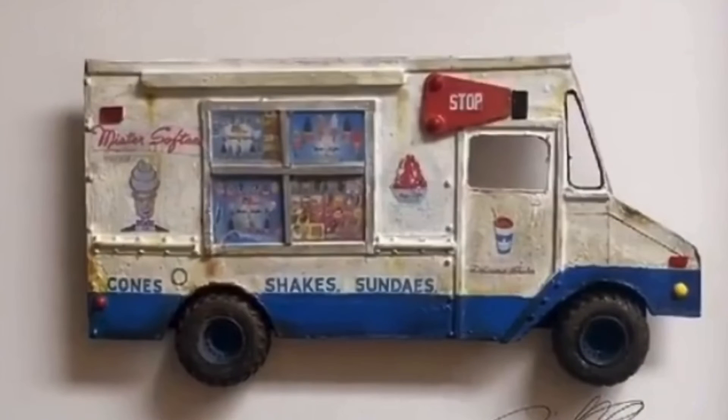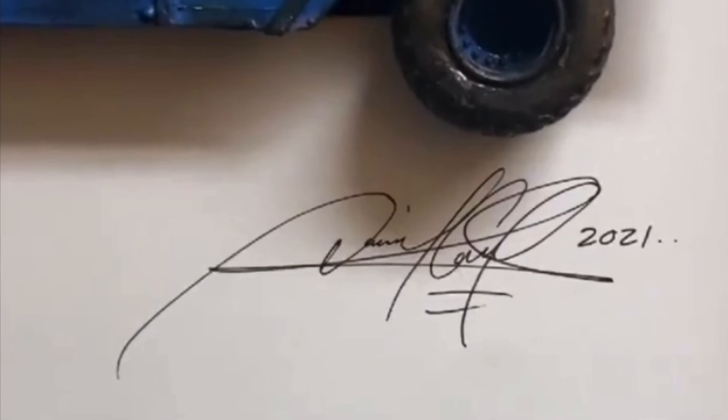The Mr. Softee song is iconic, especially if you live on the East Coast. And that's really it — I figured I'd share it, it's something that's cool. Like, subscribe, and comment. Please leave a comment below, I love to read your comments. If you love Mr. Softee, leave a comment.